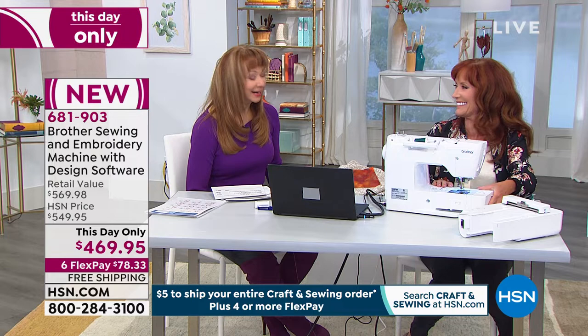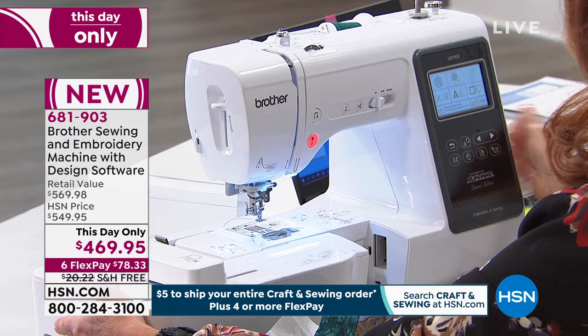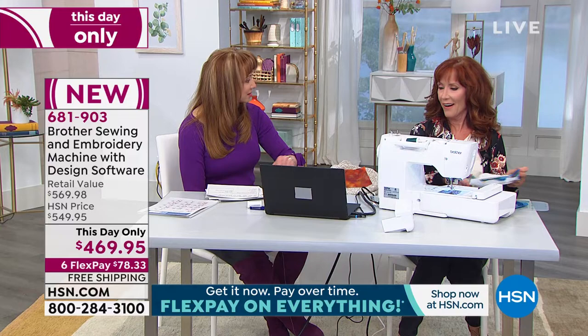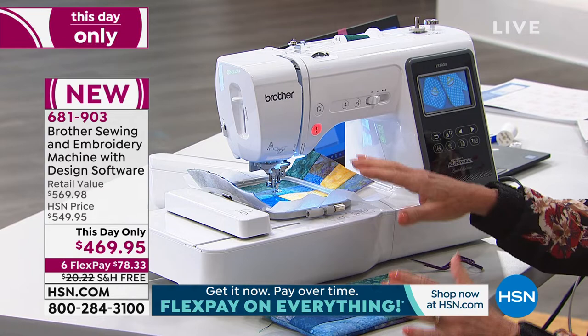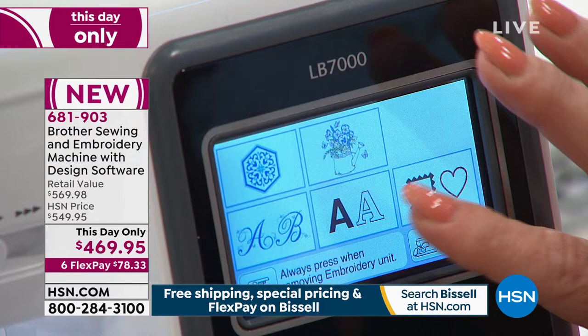Brother takes even basic sewing to a whole new level. You get that great digital experience and a wonderful intuitive interface — it's really hard to outgrow this machine. Remember we used to have all the dials, gizmos, levers, and widgets? They took all of that away so it couldn't be easier. The embroidery hoop is included — it's the four-by-four hoop, it snaps on, no screwdriver needed. There's a full color LCD touch screen that brings your designs to life and gives you complete control at your fingertips.